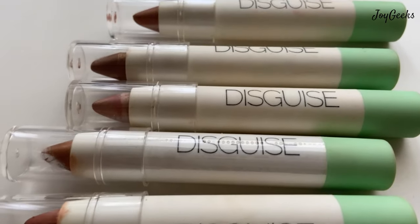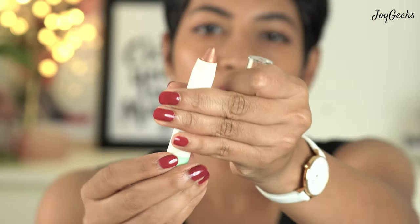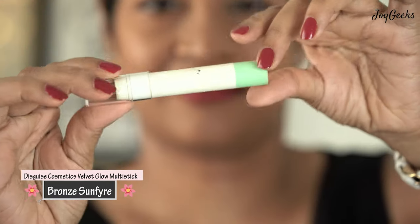So definitely worth a try. I'll take you through each shade and tell you my thoughts. First, let's discuss the packaging. This comes in a very cute outer box. This is what it looks like on the inside — you can open it. It is retractable, so you can pull it out and down, which is wonderful. They are called a glow multi-six, which means you can use it as eyeshadow, on the eyelids, as an eyeliner, as a highlighter, and a lip topper. I'll start with the first shade, which is called Bronze Sunfire No. 61.